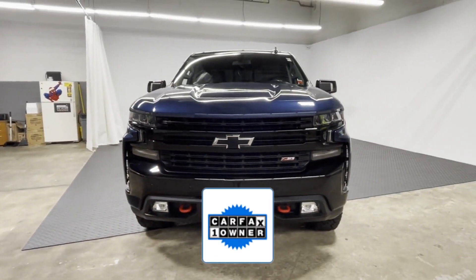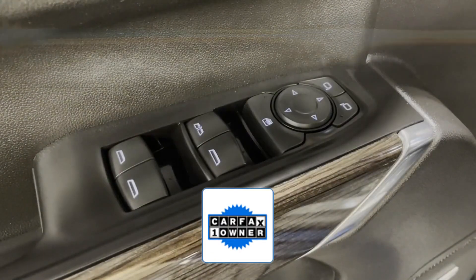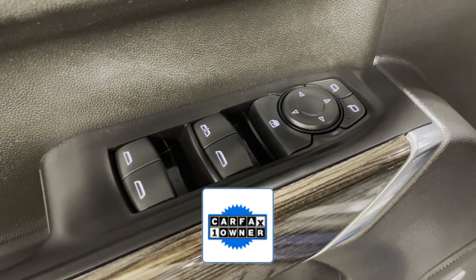As a Carfax one-owner vehicle, enjoy extra advantages such as having less normal wear and tear.